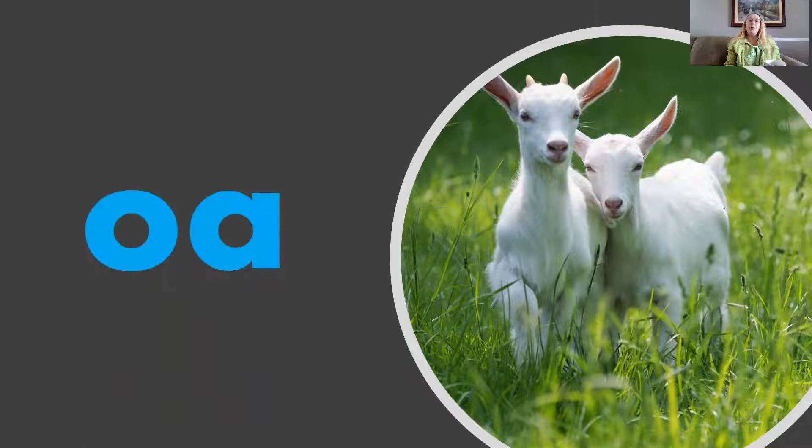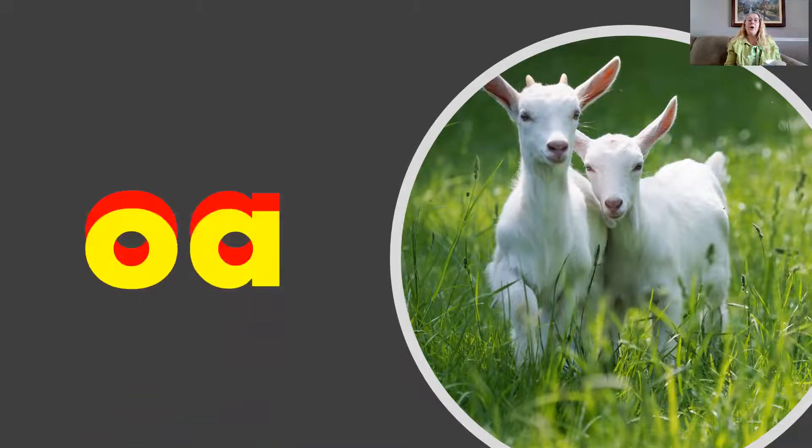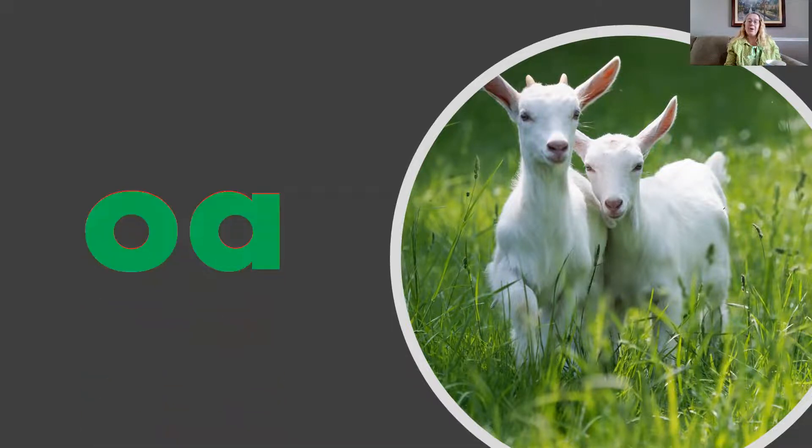O, O, O. Now let's make words with the vowel team O-A.